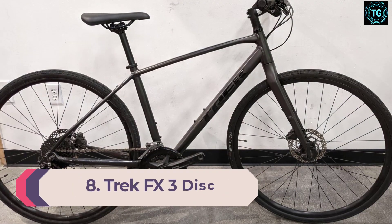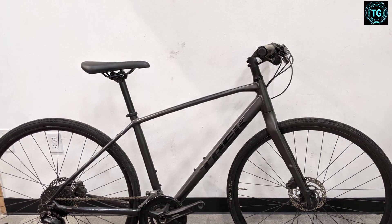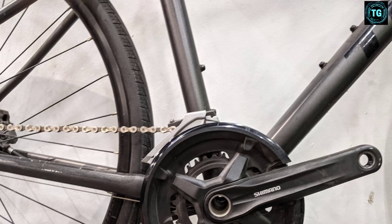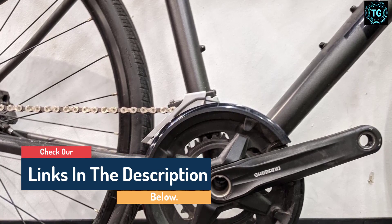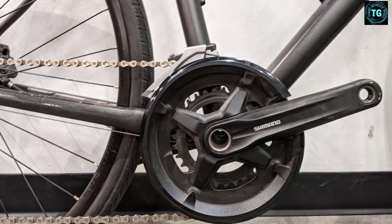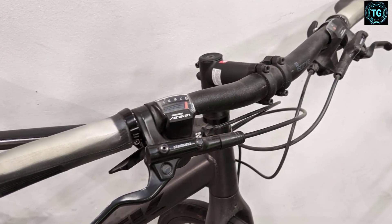Number 8: Trek FX 3 Disc. Coming out of the Big Red Barn in Waterloo, Wisconsin, Trek's FX is the brand's best hybrid bike, at least if popularity is the defining factor. The frame is made from Trek's alpha aluminum and features internal cable routing and mounts for luggage and fenders. Like many of the best hybrid bikes including the Cannondale Quick, the FX 3 also sees a carbon fork, which sheds weight and improves vibration dampening. The bike includes a Bontrager IsoZone handlebar for further front-end comfort, hydraulic flat-mount disc brakes, and a 2x9 speed Shimano Acera drivetrain.